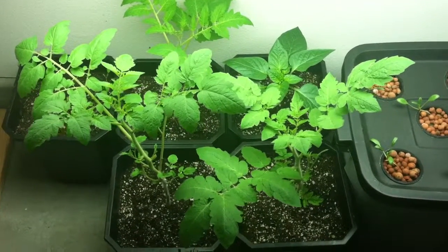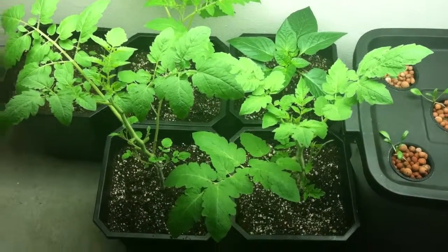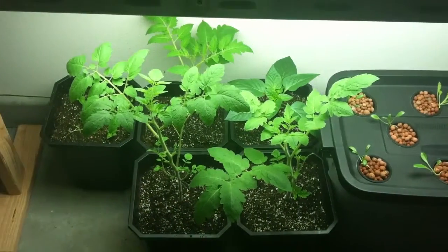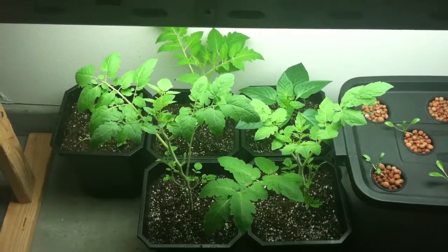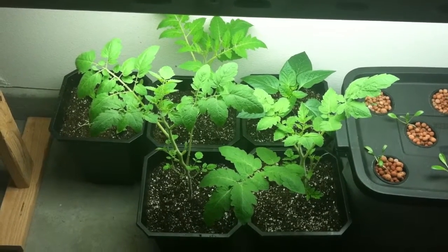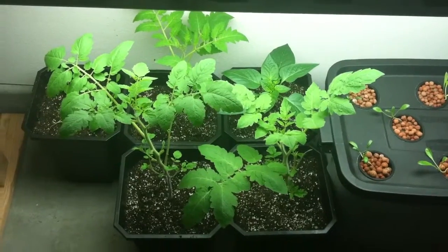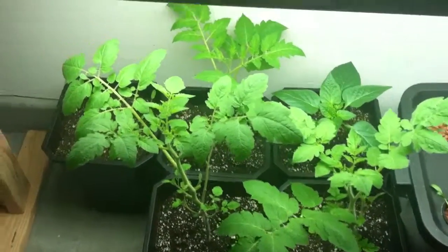Alright, so this is another update. I don't know if you can tell from last time just how much more these things have grown. Every single day I look at it, I notice more growth.